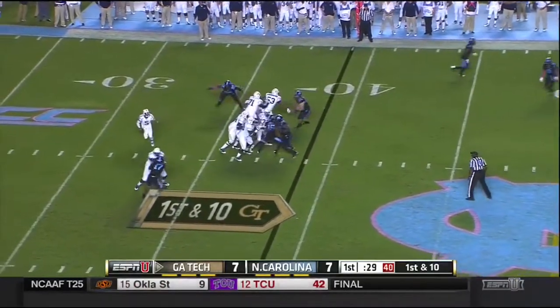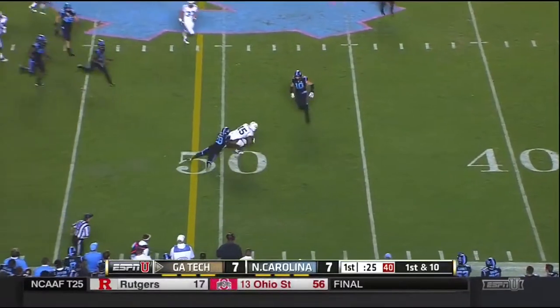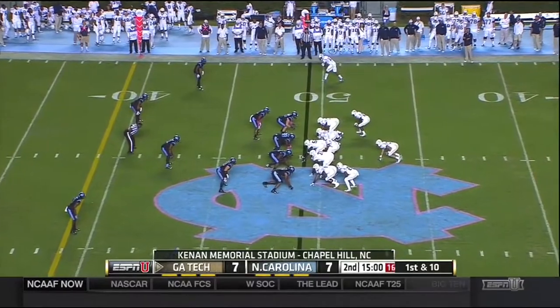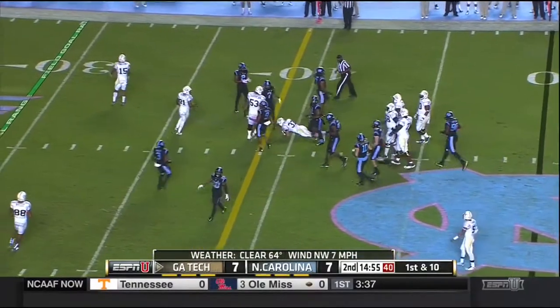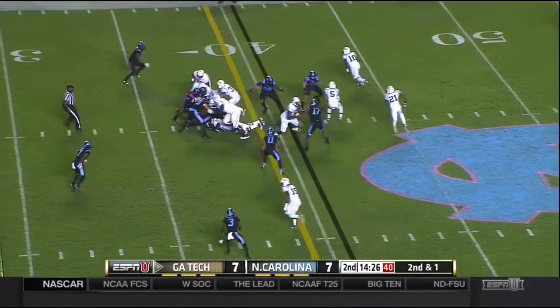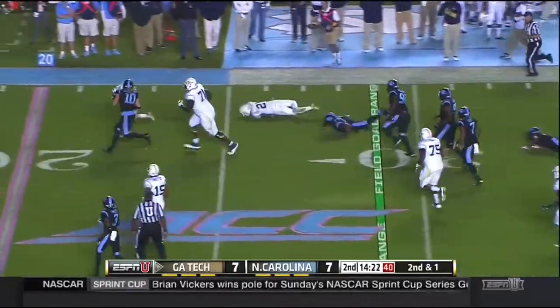Thomas to throw. Fires near side — that's caught by DeAndre Smelter. First and ten, Georgia Tech. And Zach Lasky drags a tackler all the way. The game on the ground — that's top ten nationally. We'll give it to Lasky. Perkins around the edge, the UNC defense fooled.